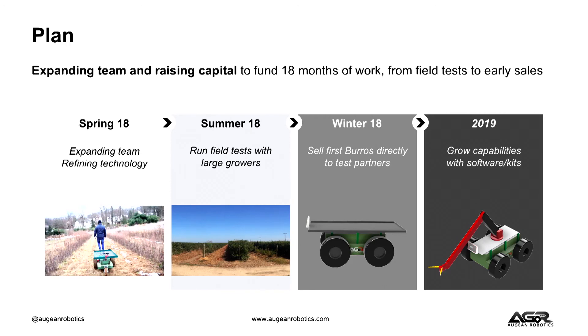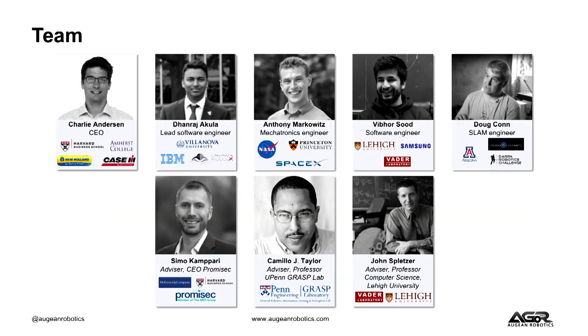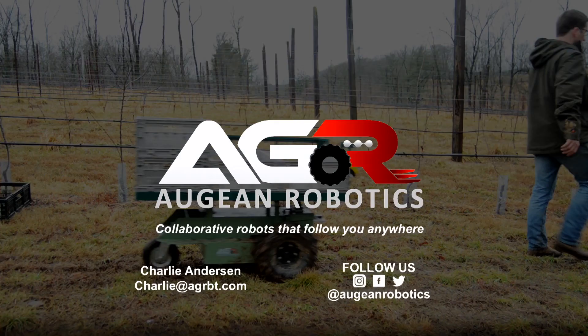Today, we are fundraising and we are also expanding our team. We'll use that capital to fund 18 months of work from field test to early sales. We've assembled a team of rock star roboticists and people with a background in selling and marketing farm machinery. John Deere started with a labor-saving plow. We are starting with a labor-saving robotic cart and a mission to make WALL-E a reality on farms. Thank you very much.